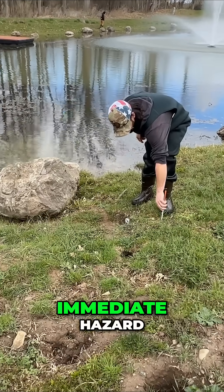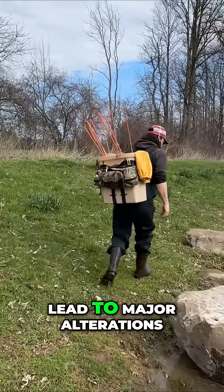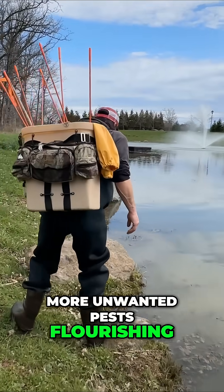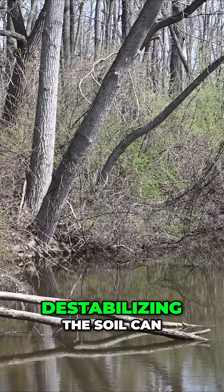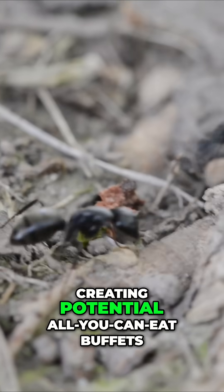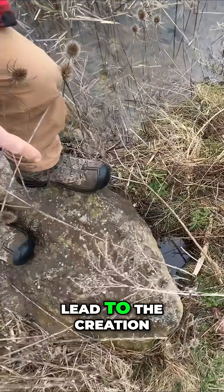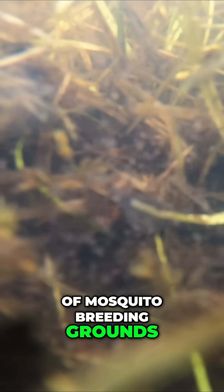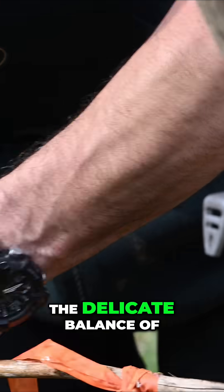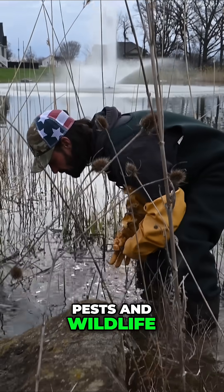Not only does the bank erosion pose an immediate hazard, but the long-term consequences of going unchecked can lead to major alterations to the habitat, which could lead to even more unwanted pests flourishing as a result. In some cases, destabilizing the soil can lead to the collapse of large trees, creating potential all-you-can-eat buffets for wood-destroying insects. Continued burrowing can also lead to the creation of mosquito breeding grounds when pockets of still water are formed in swampy conditions.